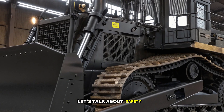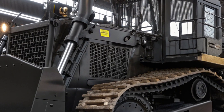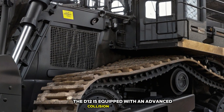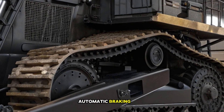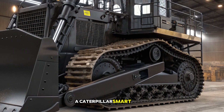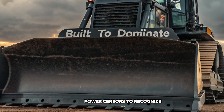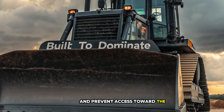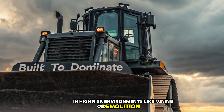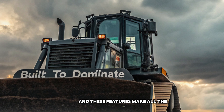Let's talk about safety. With a machine this powerful, safety is a top priority. The D12 is equipped with an advanced collision avoidance system, automatic braking assistance, and real-time operator alerts. Caterpillar's smart detect system uses AI-powered sensors to recognize obstacles and prevent accidents before they happen. In high-risk environments like mining or demolition sites, these features make all the difference.